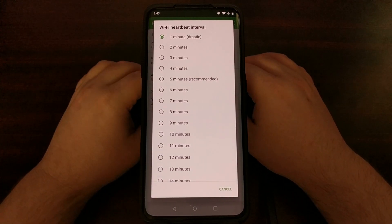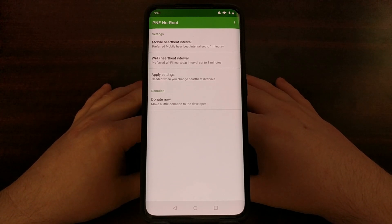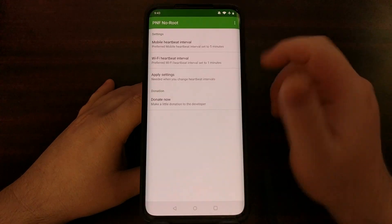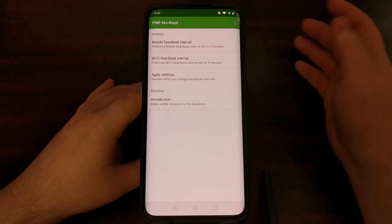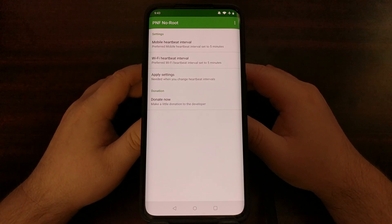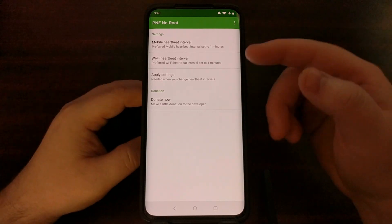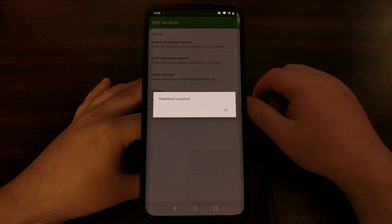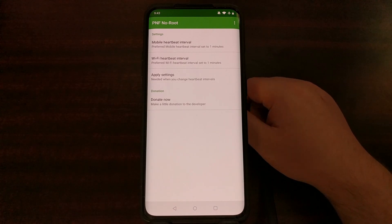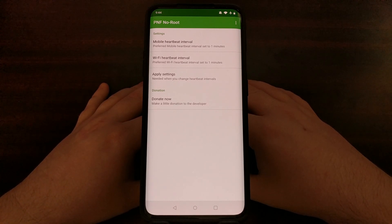I talked to somebody at XDA about this and they have not seen any negative impact on their battery life on the OnePlus 7 Pro either. Just experiment and see which number you want to go with — five minutes is recommended, but it's completely up to you. Once you set one of these options, just tap on Apply Settings and then tap OK. That is how to fix the delayed notifications on the OnePlus 7 and the OnePlus 7 Pro.